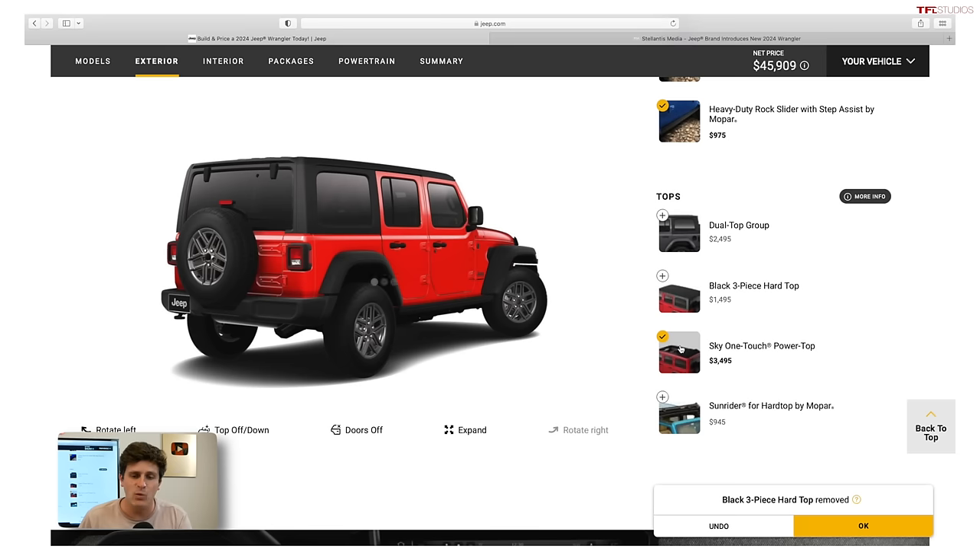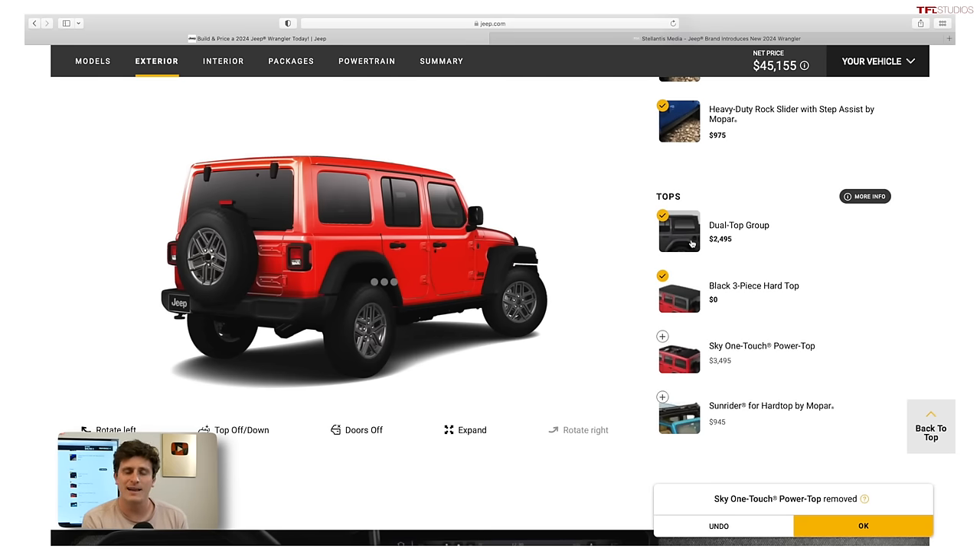There's also the option for the Sky One Touch Power Top — a top with a fabric middle portion. Push a button, it slides back elegantly, and you have access to the full sun. It's a really great option but pretty pricey at $3,500. I've had a lot of experience with it and it works well even in the winter. For me personally, I'd go for the black three-piece hard top just to save a bit of money. There's also a dual top group giving you both hard and soft tops, though I like to commit to one or the other.